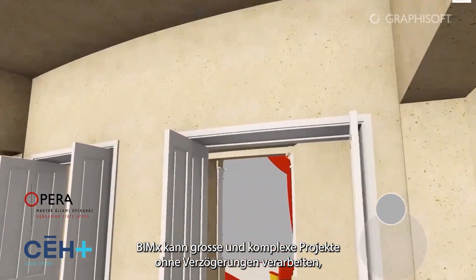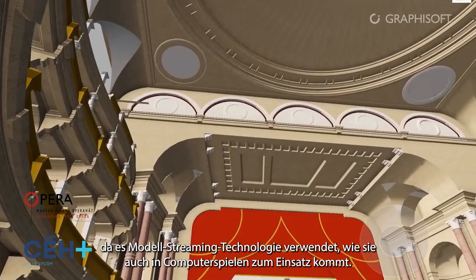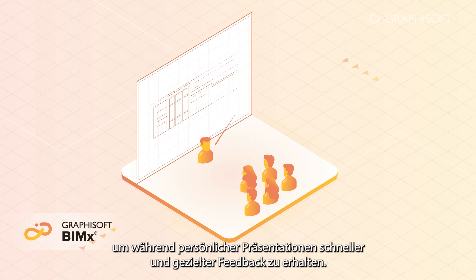BIMx can handle large and complex projects without delays because it uses model streaming technology like those used in computer games. The BIMx presenter and gallery help you drive the narrative of your design to get more specific and faster feedback during face-to-face presentations.